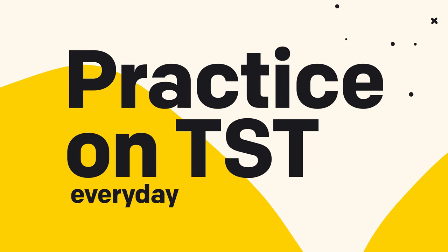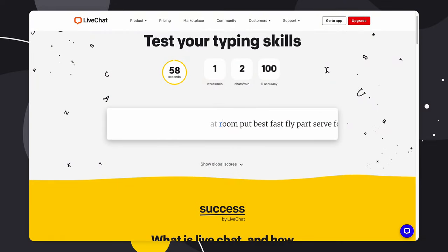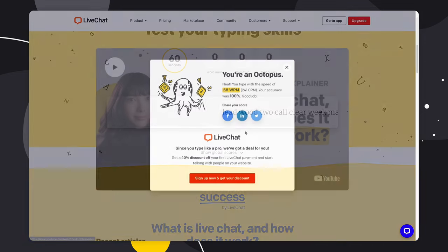And lastly: practice on our typing speed test every day. Make it a habit to practice on our TST page daily. Not only does this improve your speed, but it also helps you track your progress. Plus, it's a great way to challenge yourself and set personal goals for typing speed improvement.